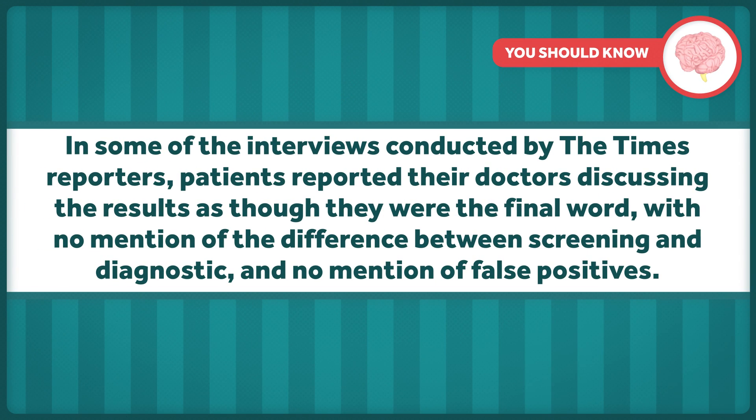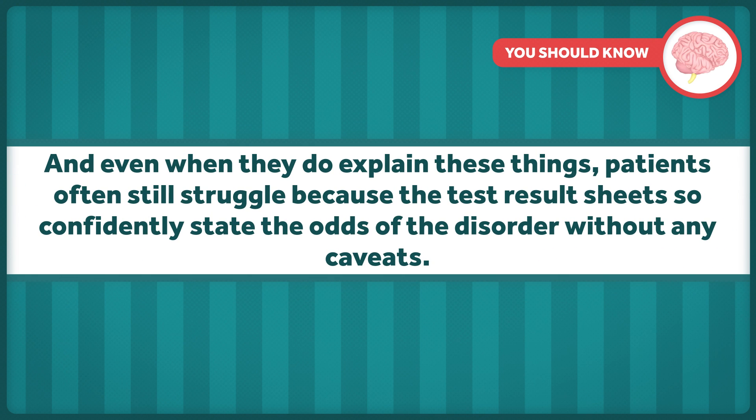And it isn't just marketing that's a problem here. In some of the interviews conducted by the Times reporters, patients reported their doctors discussing the results as though they were the final word, with no mention of the difference between screening and diagnostic, and no mention of false positives. And even when they do explain these things, patients often still struggle because the test results state the odds of the disorder so confidently, without any caveats.